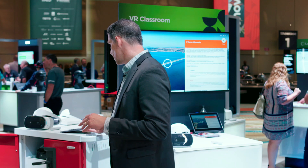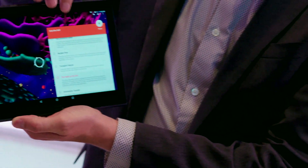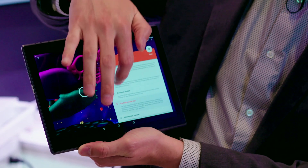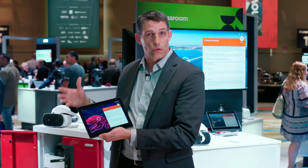The teacher can lead the experience on the device and can now lead that full experience for a student by pointing out areas of the cell. All the students are pulled into this experience and they get to experience VR classroom together.